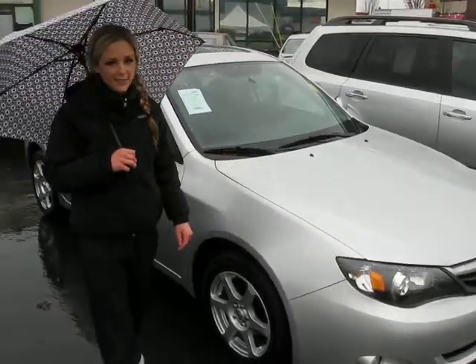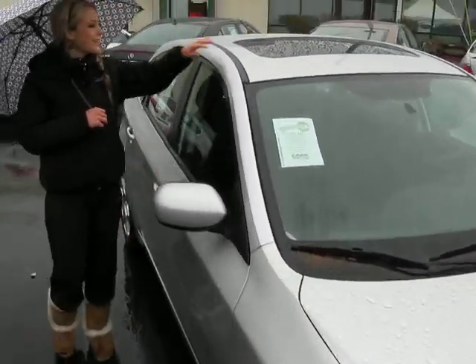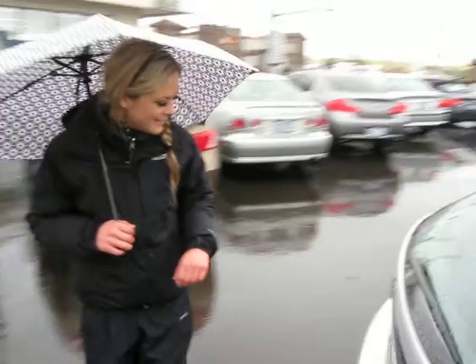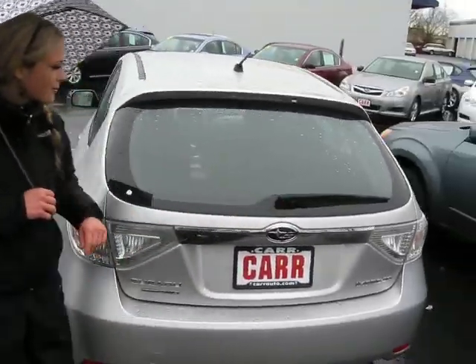This vehicle comes with a warranty through the dealer here. You'll notice you have the alloy wheels and a moonroof. Follow me around the back here. This car has symmetrical all-wheel drive and you have the rear wiper blade.